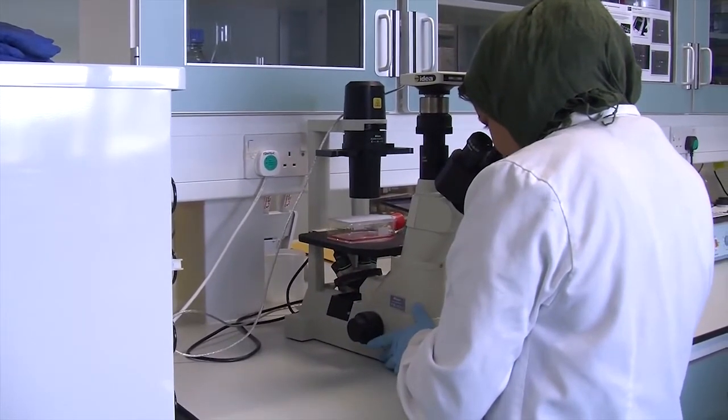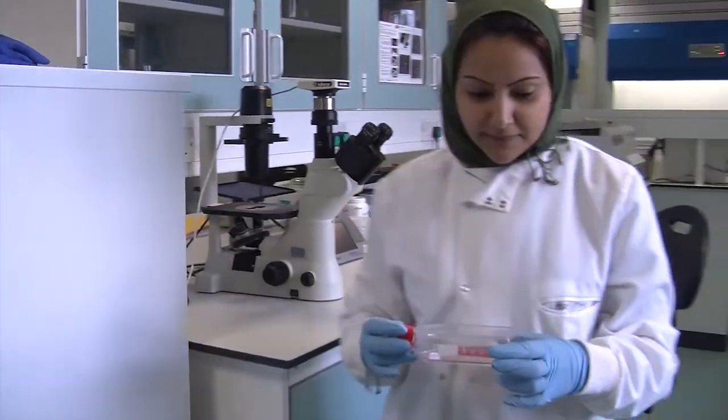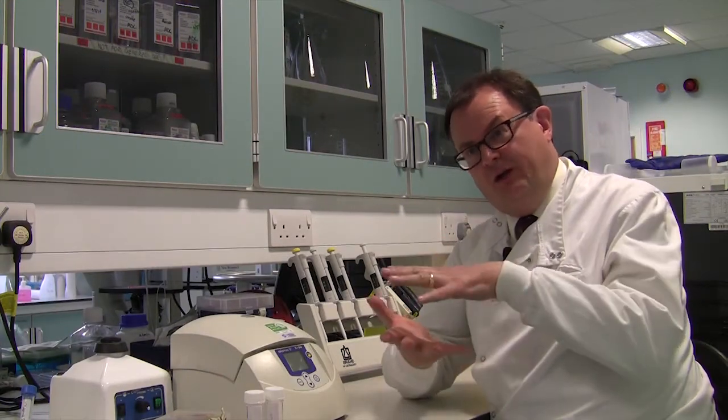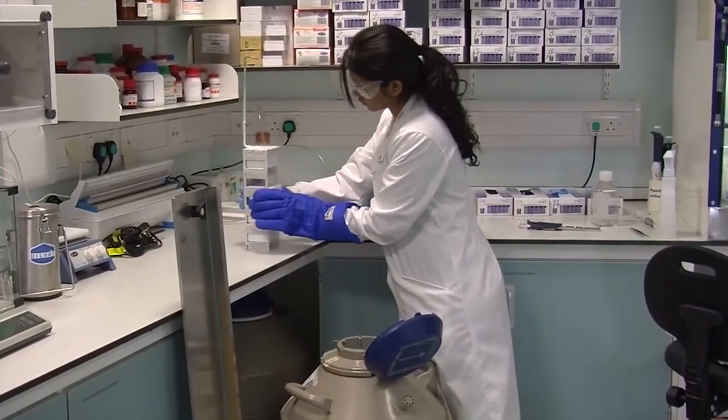One example of that regenerative technology is tissue engineering, which we do very much in this research group. What it is essentially concerned with is taking some living human cells, culturing them on a scaffold in a favorable environment, and recapitulating and regrowing functional human tissues for re-implantation therapeutically.